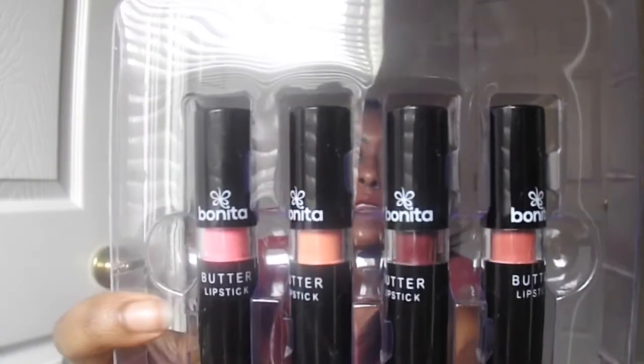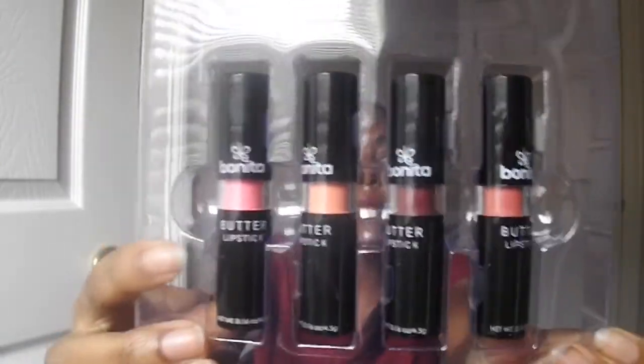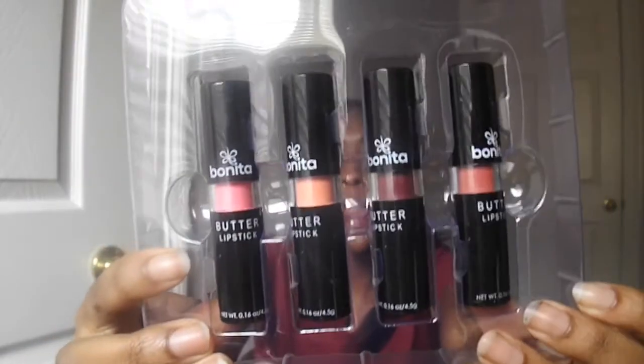Okay so now I have it open and this is actually something that I got for Christmas. The colors — the packaging kind of reminds me of NYX packaging for their lipsticks — it basically looks like this, you know, it has like the black and the clear and the writing on it.